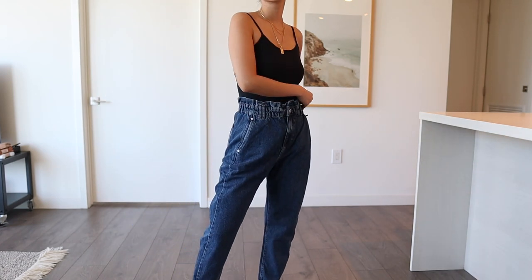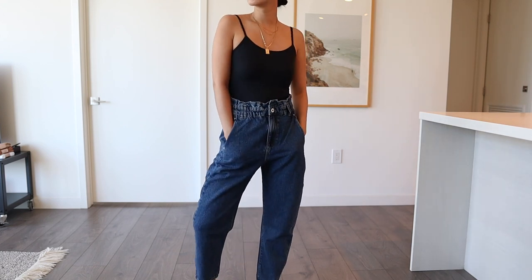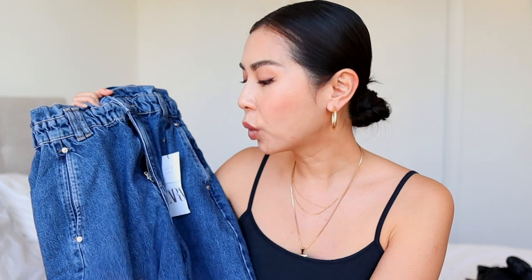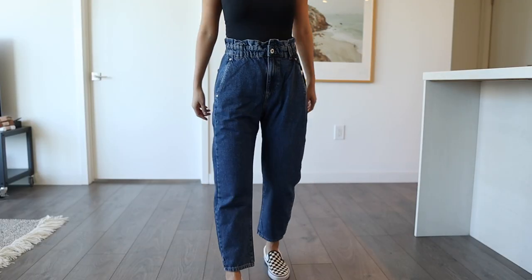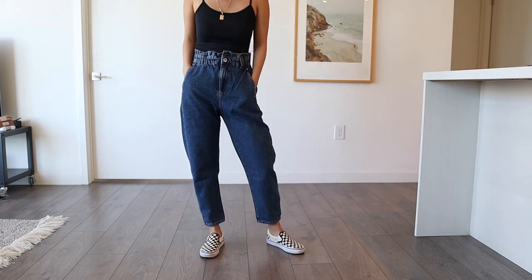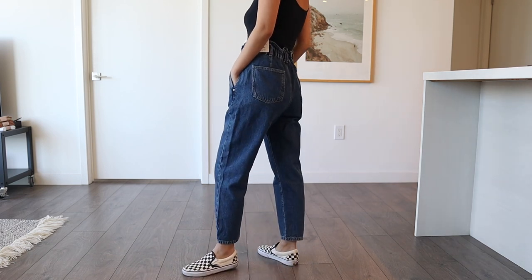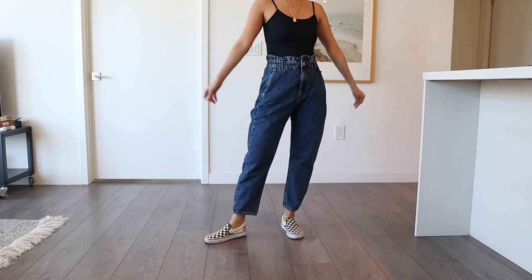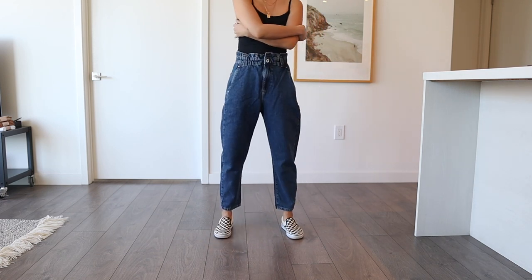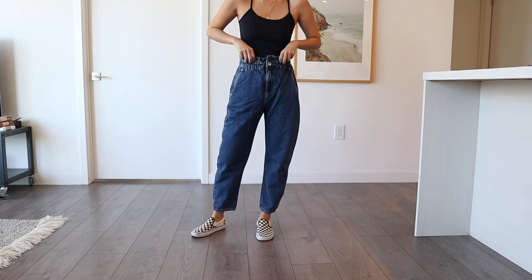These pants walk the line between loungewear and something really fashionable at the same time. They're baggy, the denim is really soft, it feels like lounge pants but they're actually really cool. If you wear them with confidence and just rock them, they could be the coolest pair of pants you own. They retail for $39.90 and I got a size two — they fit a little baggy so I could have gone size zero, but I actually like that they're slightly baggy.